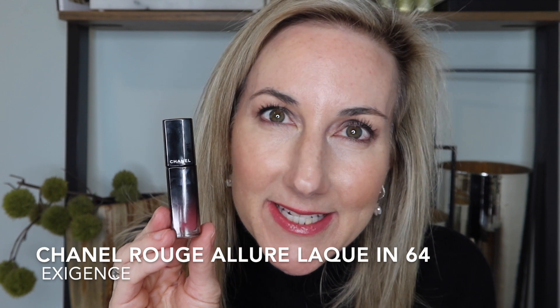Next is 64, Exigence — this is going to be a little bit more on the pink side.